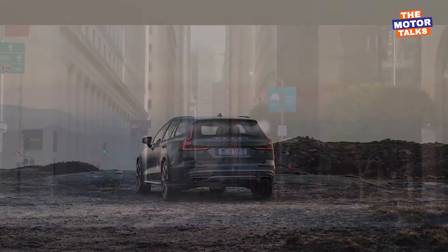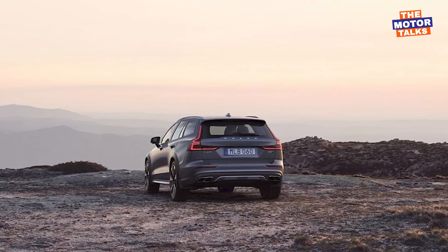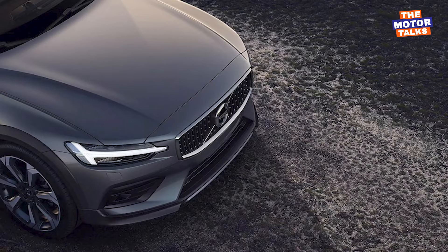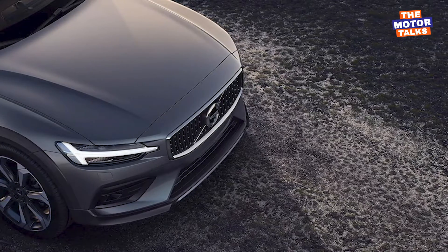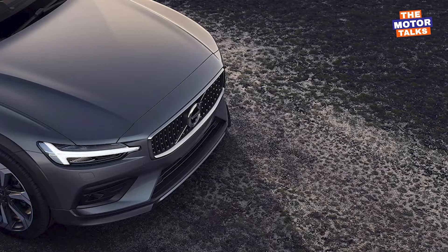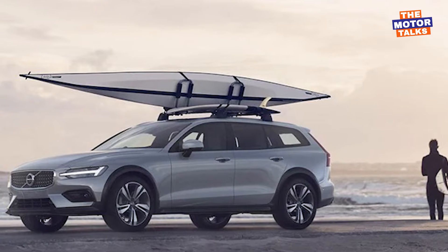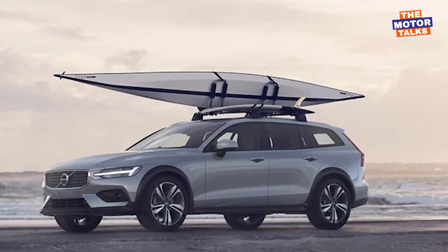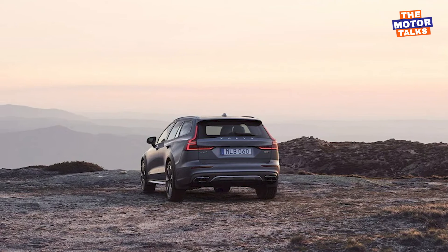The exterior of the V60 and V60 Cross Country features an elegant design that makes its own road presence. The new 2023 model features sharp new lighting and body elements, including updated front and rear bumpers, a new set of stylish machine-made wheels, and reworked LED headlamps and tail lamps.